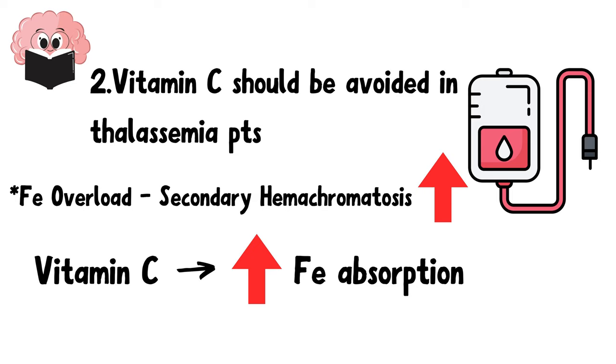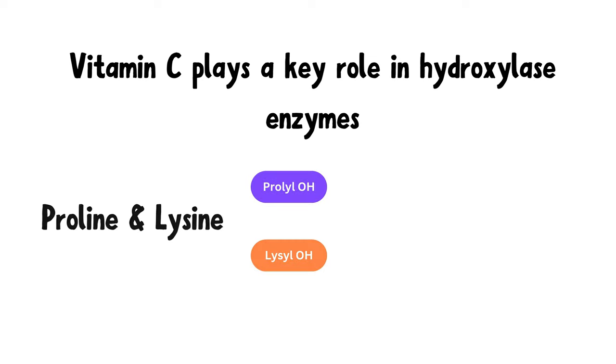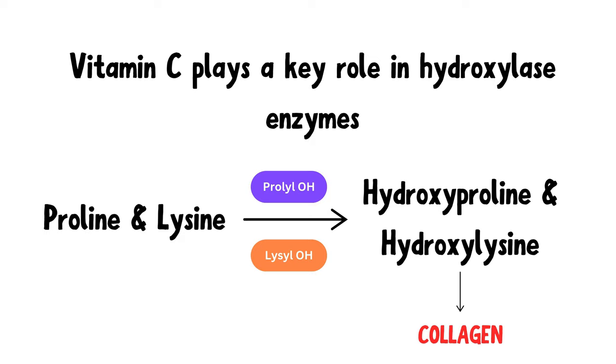The next function of vitamin C is that it plays a key role in hydroxylase enzymes. Prolyl and lysyl hydroxylase enzymes catalyze the hydroxylation of proline and lysine residues in collagen molecules. These two enzymes require vitamin C as a cofactor, which is why vitamin C creams can help boost collagen production in the skin and reduce fine lines and wrinkles.